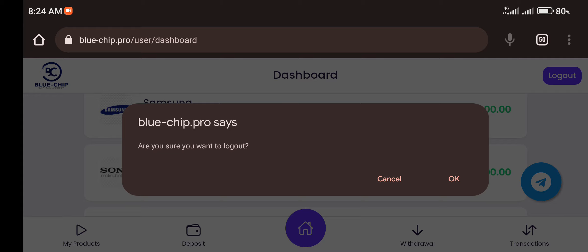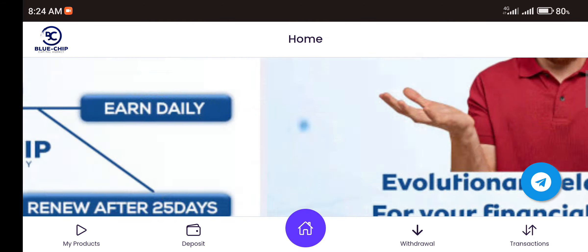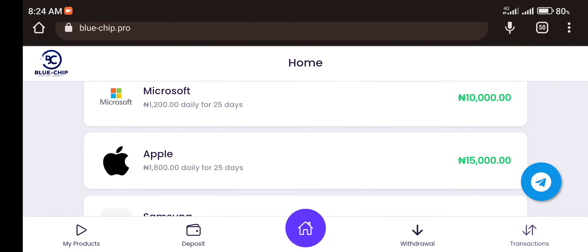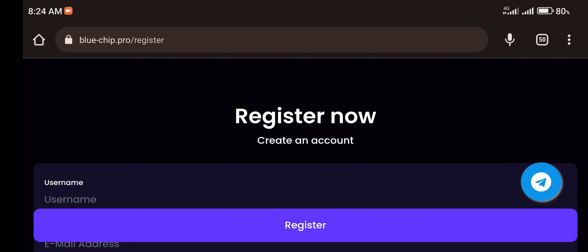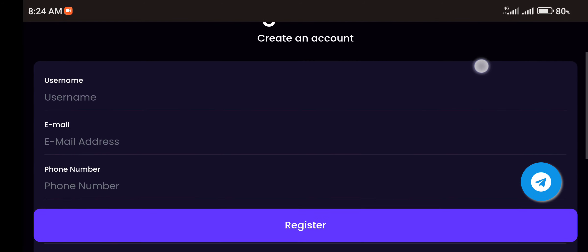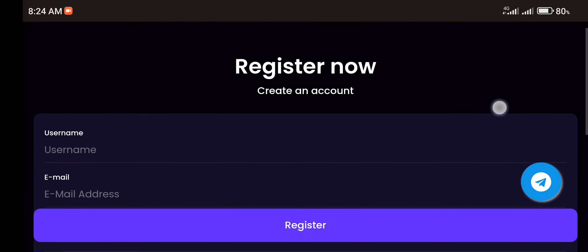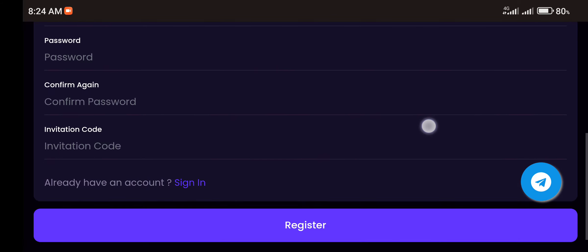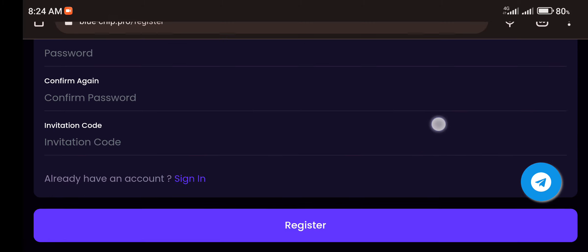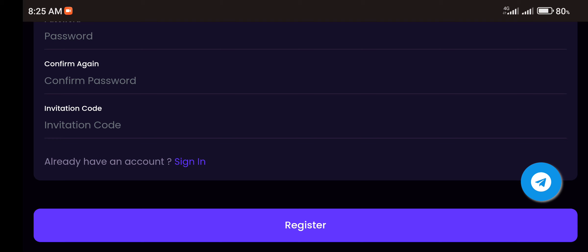Before I get started, I'll log out of my account so I can sign in again and show you how the platform works. To get started on this platform, you have to be a registered member. To sign up, just go to the sign-up page — I'll put the link in the description. Once you click it, you'll be taken to a page where you enter your username, email address, phone number, and password. There's also an invitation code field; once you click the link, the code will already be there. Then click Register.